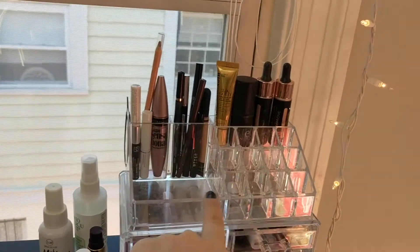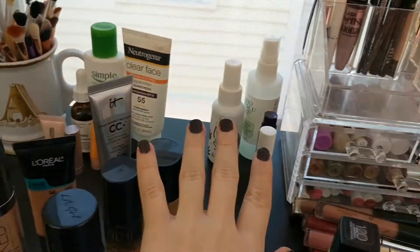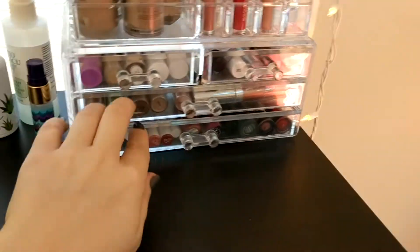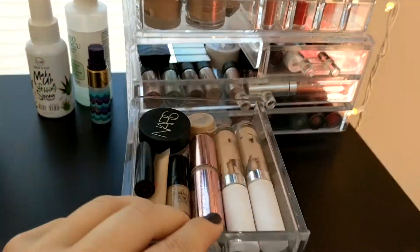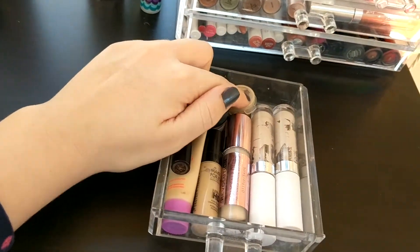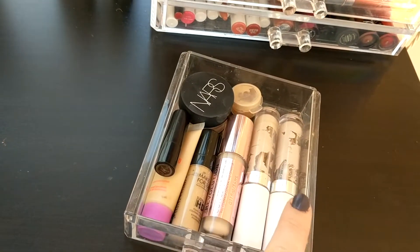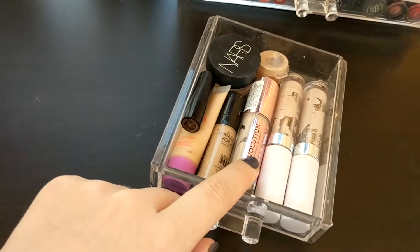That is the top part of this organizer — it also comes off, so you can rearrange it. Moving on to the drawers — there are two small drawers and two longer drawers. This first drawer holds all of my concealers. In here I have the NARS Soft Matte Concealer, a sample of the It Cosmetics CC in another shade, my two ColourPop concealers in shades Light and Light Neutral, and my Makeup Revolution concealer, which I'm really, really liking.